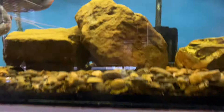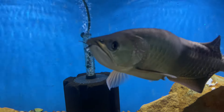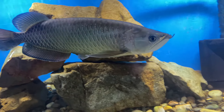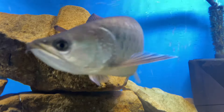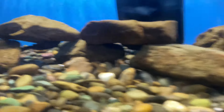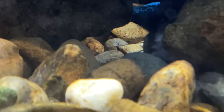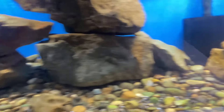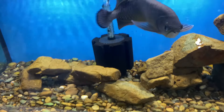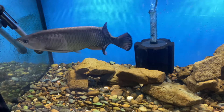Down below we have a 108 gallon aquarium. This is our jardini — he's probably pushing about 14 inches, a real stunner. Love that fish. Same setup: big boulders, river stones, and river pebbles. We also have in here three different catfish — a sun cat, a spotted raphael cat, and a striped raphael cat — as well as a pleco.